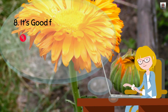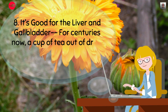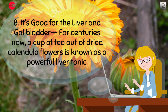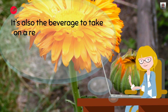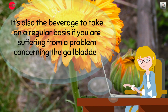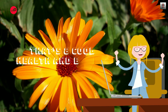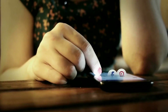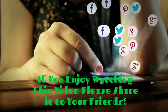8. It's good for the liver and gallbladder. For centuries now, a cup of tea made from dried calendula flowers is known as a powerful liver tonic. It's also the beverage to take on a regular basis if you are suffering from a problem concerning the gallbladder. That's 8 Cool Health and Beauty Benefits of Calendula. If you enjoy watching this video, please share it with your friends!